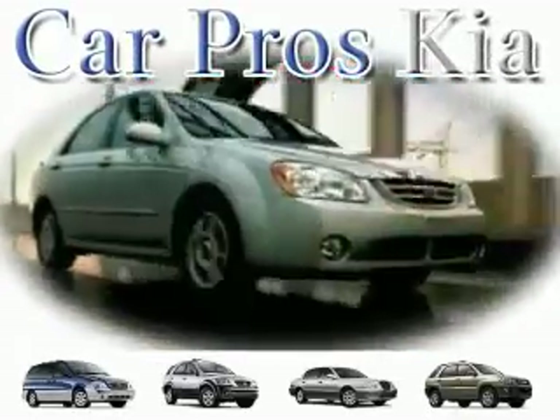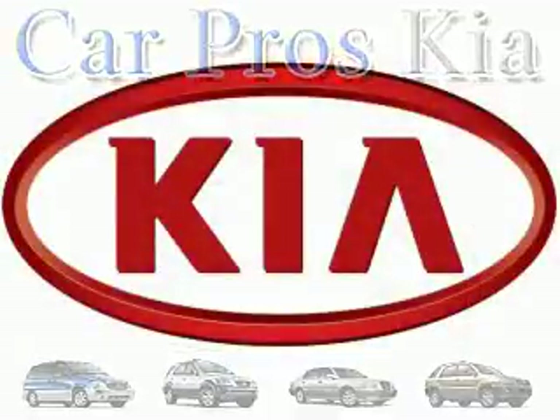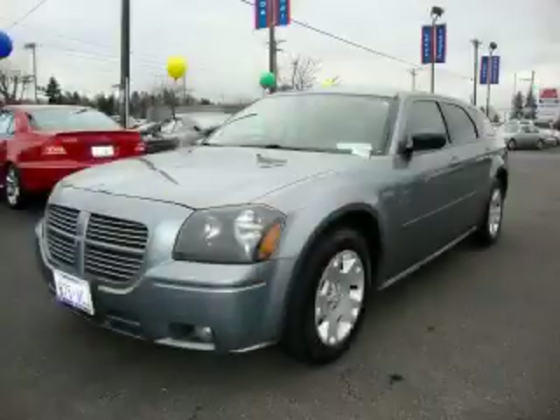Welcome to CarPro's PA Used Cars, we are your number one used car source in Tacoma. This is a 2006 Dodge Magnum.